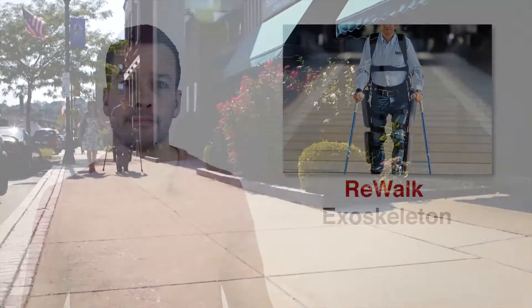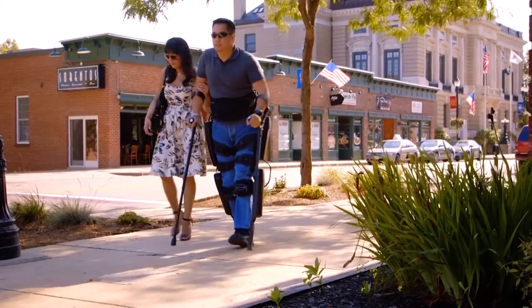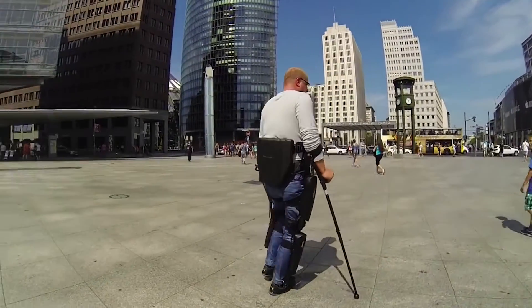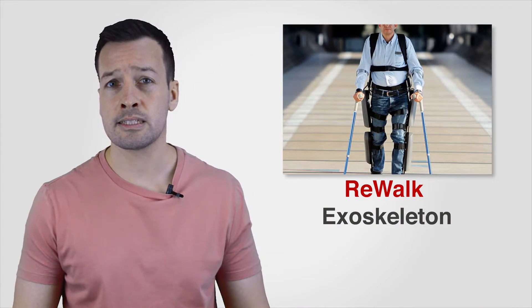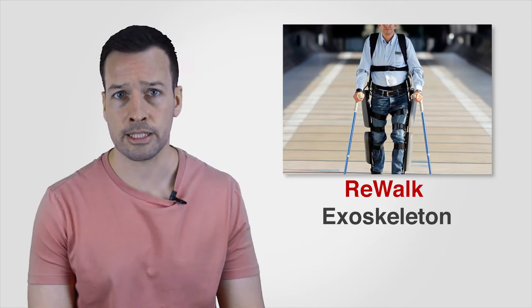ReWalk: ReWalk is a wearable robotic exoskeleton that provides powered hip and knee motion to enable individuals with spinal cord injury to stand upright, walk, turn, and climb and ascend stairs. ReWalk offers two systems: ReWalk Personal 6.0 and ReWalk Rehabilitation.